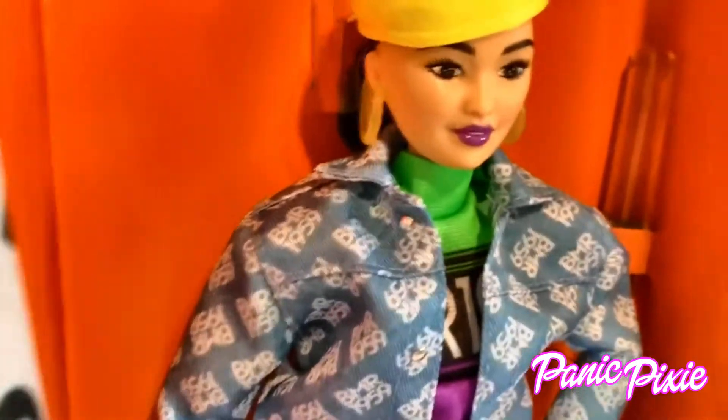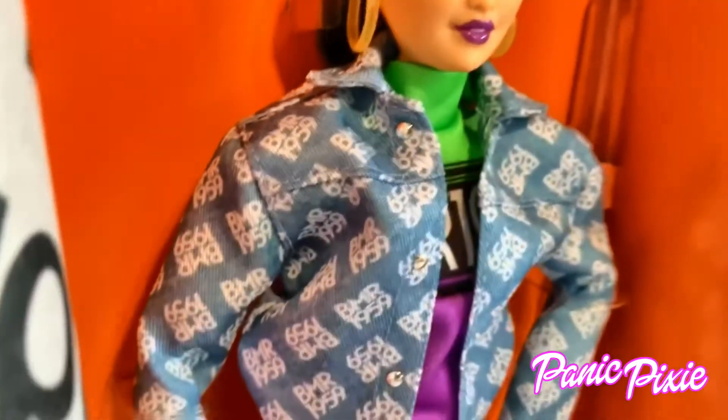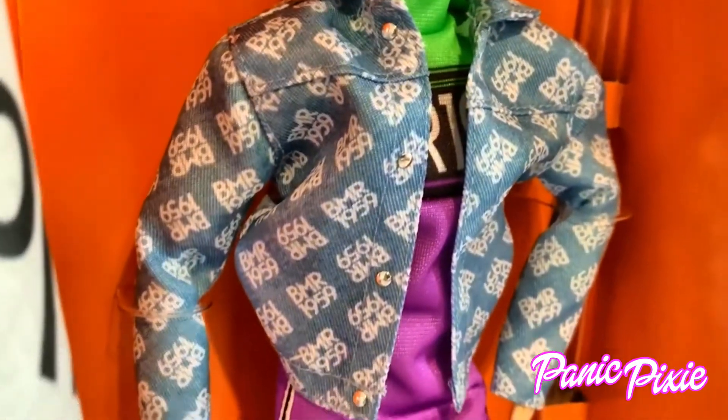Plastic yellow hat, her totally 90s earrings, her awesome BMR 1959 jean jacket with little button details, her skirt, and shoes, and lime green nails that are out of focus. Let's look.